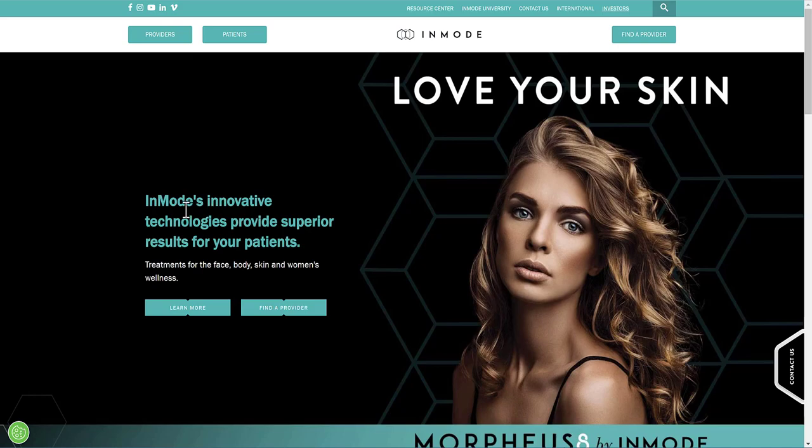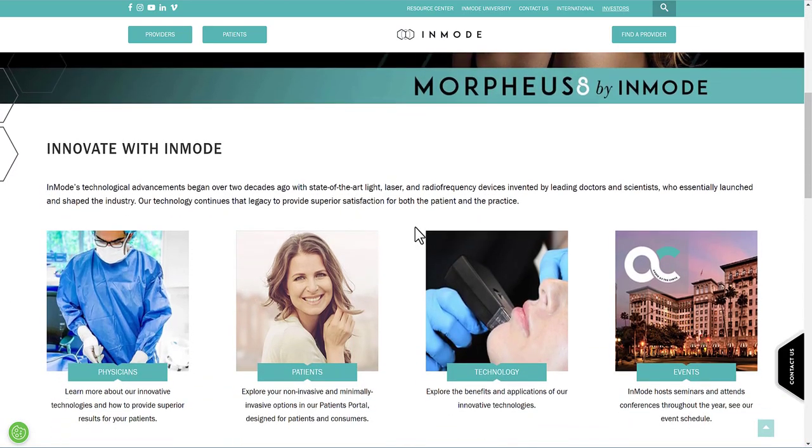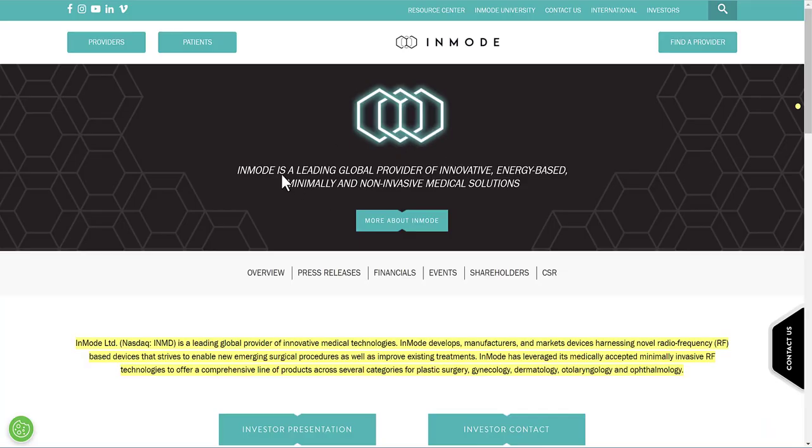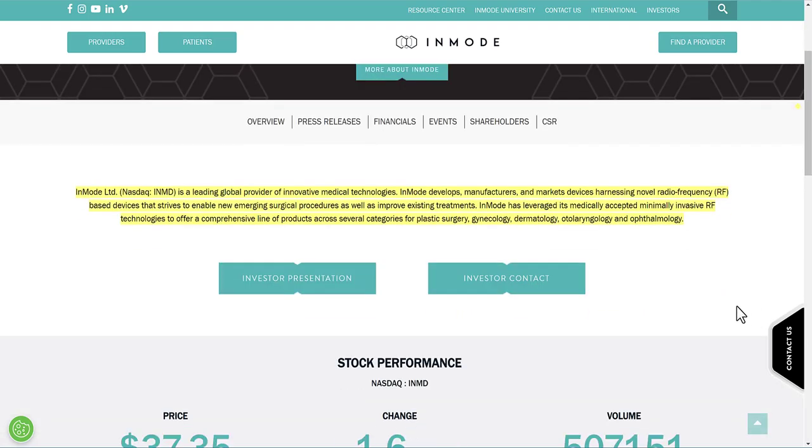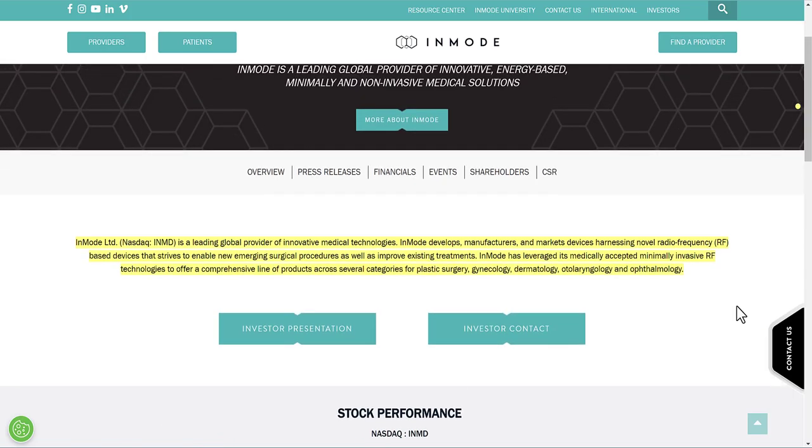InMode sells medical devices — their innovative technologies provide superior results for treatments for the face, body, skin, and women's wellness. They are a leading global provider of innovative energy-based, minimally and non-invasive medical solutions. InMode has leveraged its medically accepted minimally invasive RF — radio frequency — technologies to offer a comprehensive line of products across plastic surgery, gynecology, dermatology, and other categories, serving a large market.